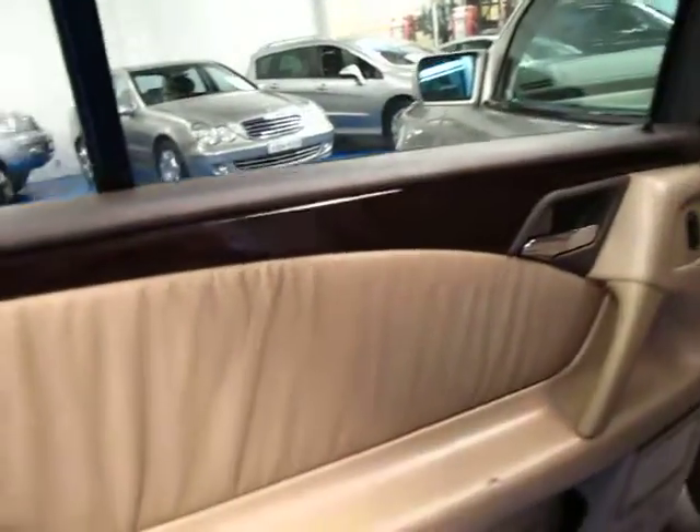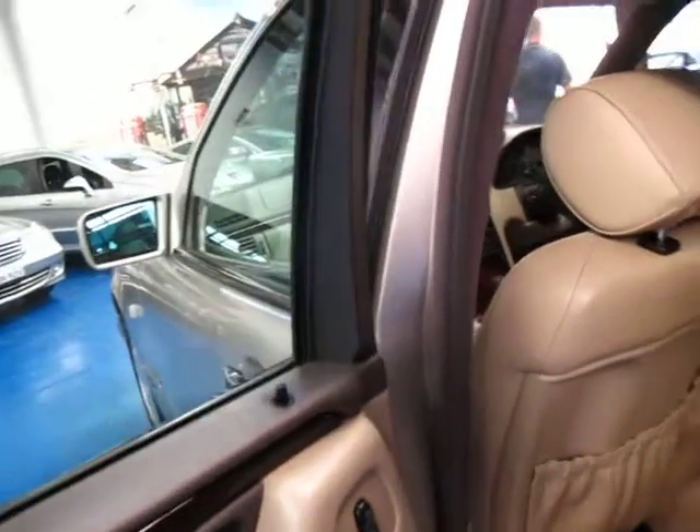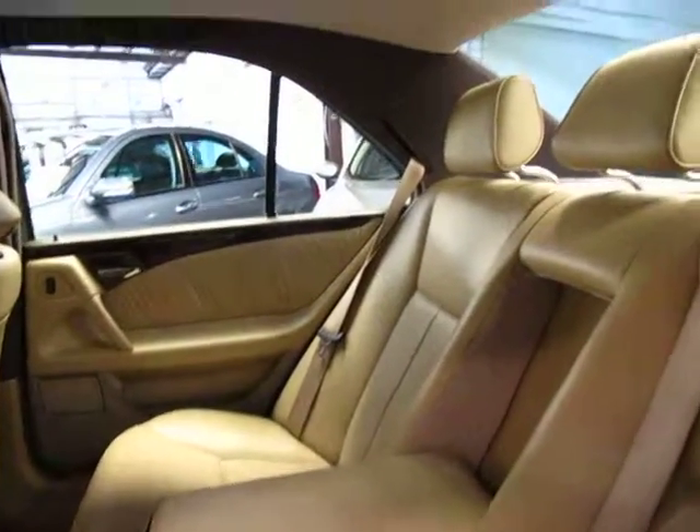As you can see being an Elegance, there's wood grain everywhere. You've got wood grain panels front and back, obviously power windows all the way around. It does have a sunroof also. You've got armrests and cup holders in the back.